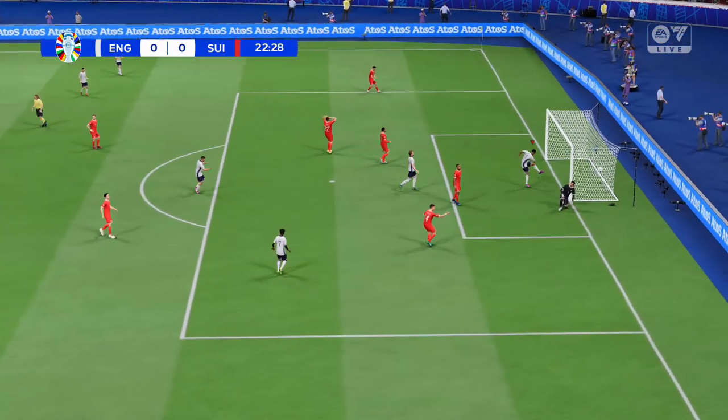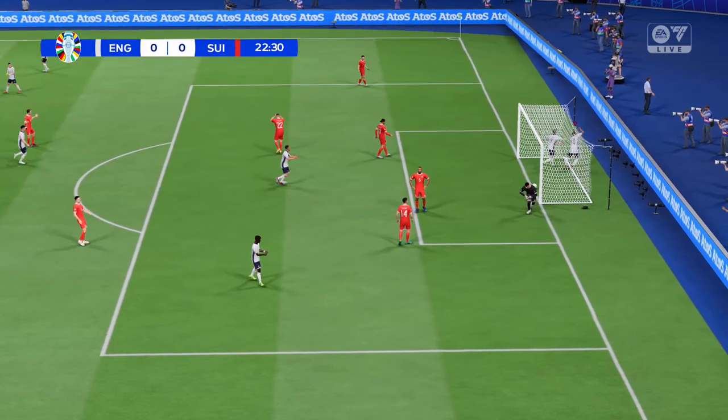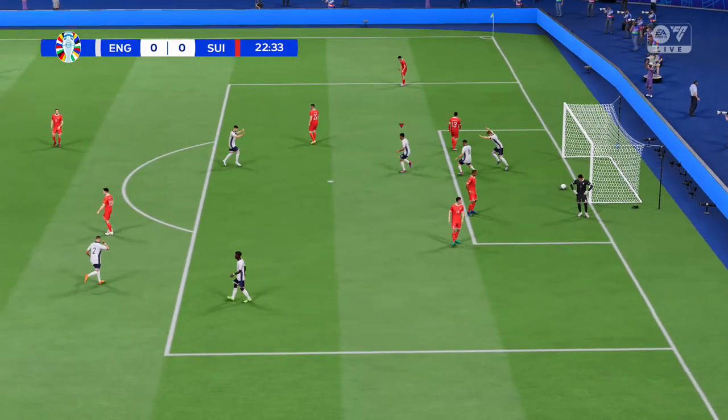The opening goal in the final. And how important could that be as a direction pointer?